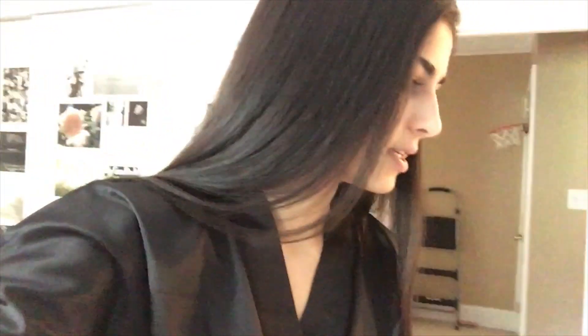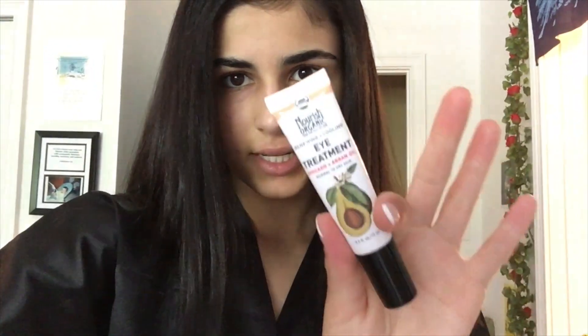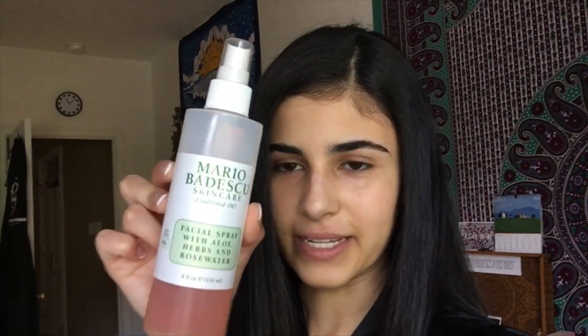So I used this lotion — it's just body lotion, it smells really good, it's from Italy from Eitan. I used this moisturizer and also this moisturizer, and then I used this eye treatment thing. These are all in that cruelty-free video I was talking about, so there's no need for me to go over all of them. I also used this iconic Mario Badescu face spray.